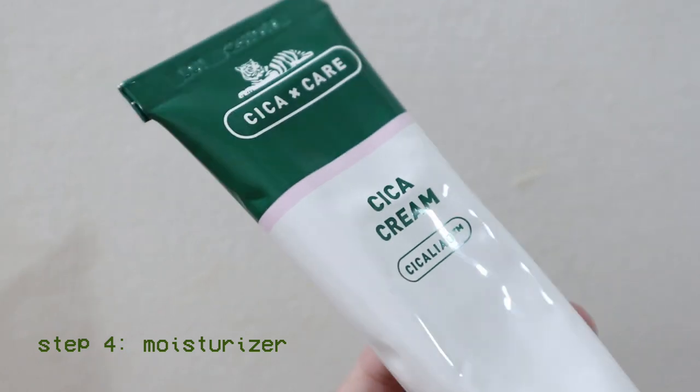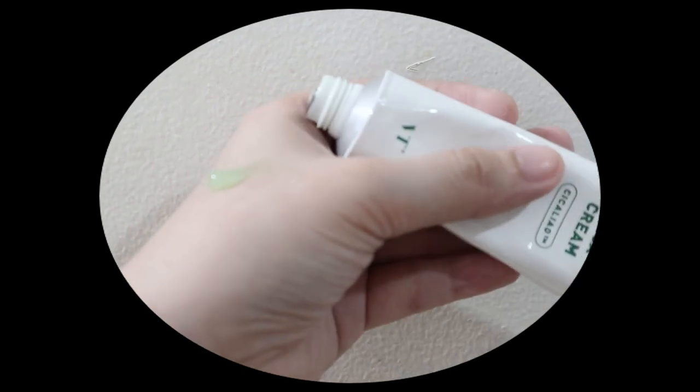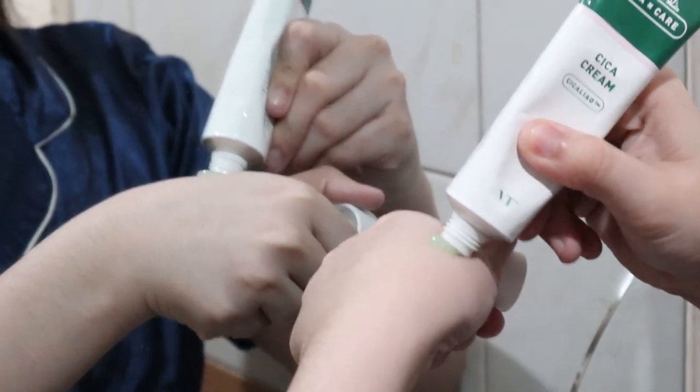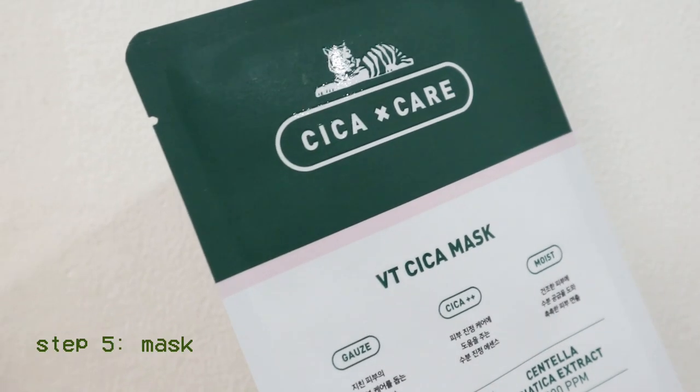Now that we're done with toning, we're proceeding with my favorite step of any skincare routine — it's moisturizer time! My moisturizer of choice is the VT Cosmetics Cica Cream, which they recently gifted me about two to three weeks ago and I've been enjoying it a lot. I like to go in with a lot of moisturizer especially in my nighttime routine, because I absolutely love waking up in the morning with soft, supple skin. You'll definitely see me do this step the longest in the entire routine.